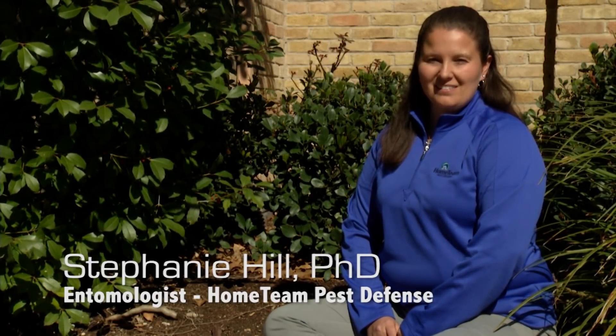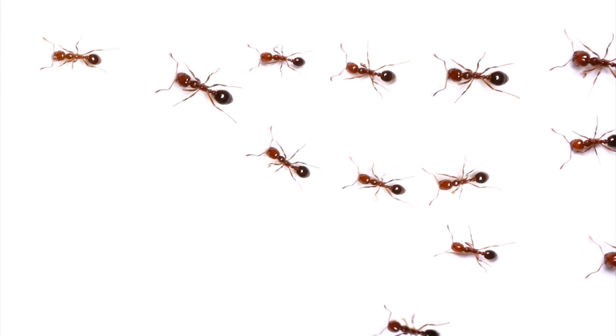Hi, I'm entomologist Stephanie Hill with Home Team Pest Defense. While there are more than 12,000 species of ants on the planet, there's one in particular that's quite a nuisance: the red imported fire ant.